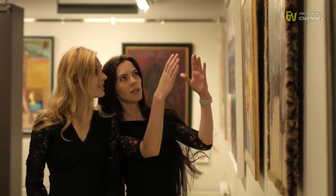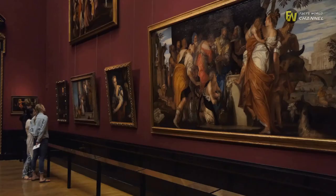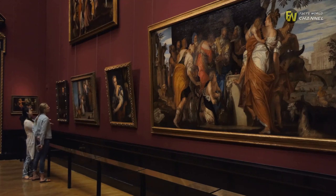On that front, Leonardo da Vinci is arguably one of the biggest names of all, as he produced several masterpieces during his time.